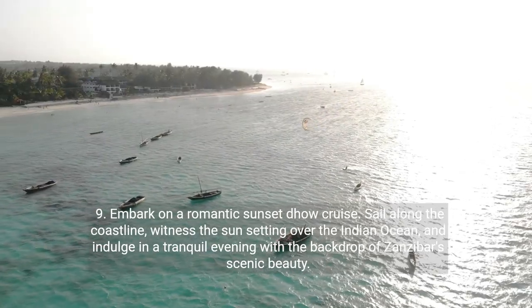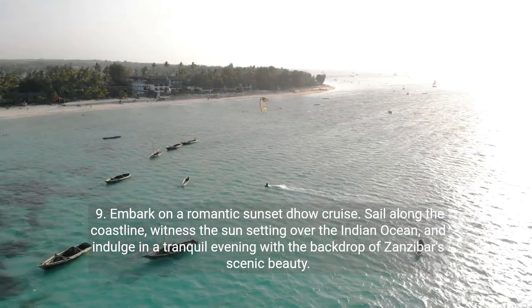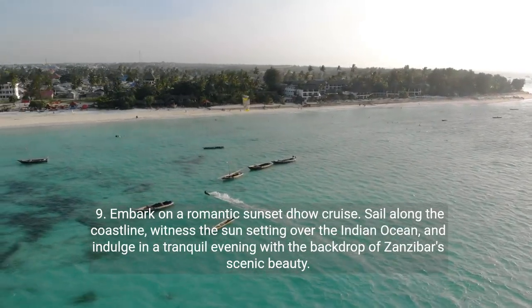Number nine: embark on a romantic sunset dhow cruise. Sail along the coastline, witness the sun setting over the Indian Ocean, and indulge in a tranquil evening with the backdrop of Zanzibar's scenic beauty.